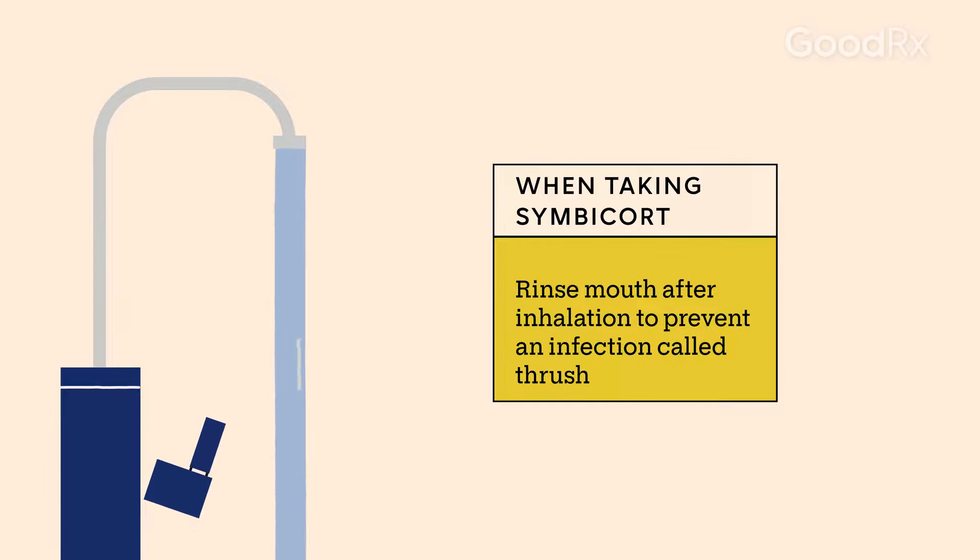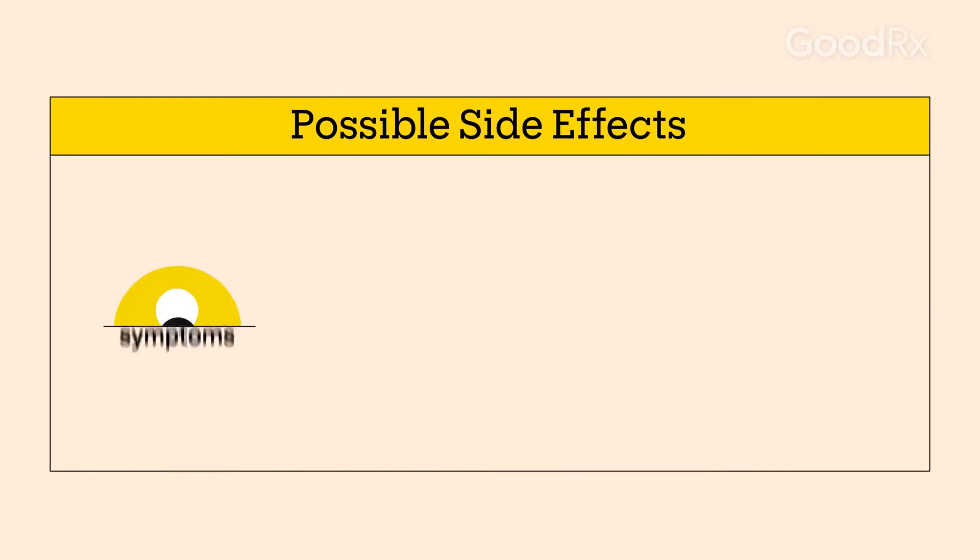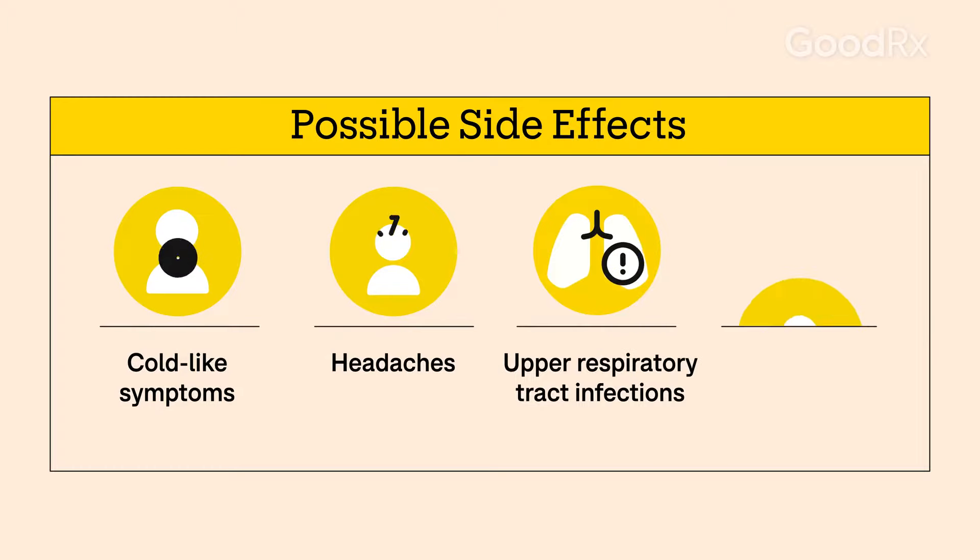You should rinse out your mouth with water after using your Simbacort inhaler. This helps prevent a fungal infection called thrush. Both your prescriber and your pharmacist can answer your questions about side effects, which may include the common cold, headaches, upper respiratory tract infections, or sinus pain. Don't be afraid to ask your pharmacist or provider about affordability. These days, there are many options for low-cost ways to get your medication.